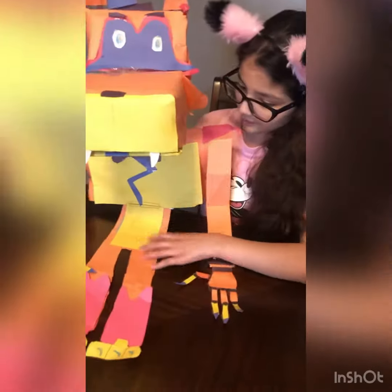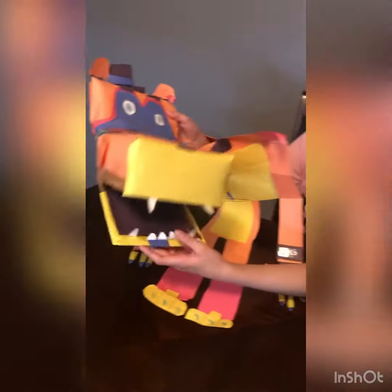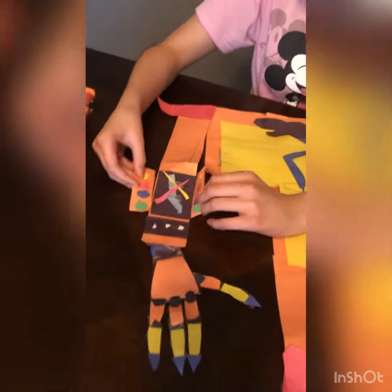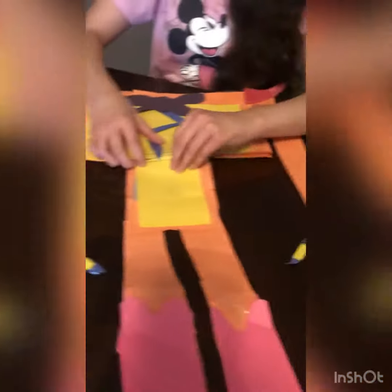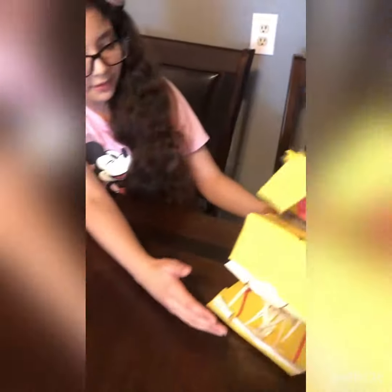I gave him new hands, as you can see. I did an upgrade — I have eyebrows, some teeth here, the back is different. You probably don't remember this. His legs are different too, and he has this here, and he also has a built-in stomach hatch, as you can see.